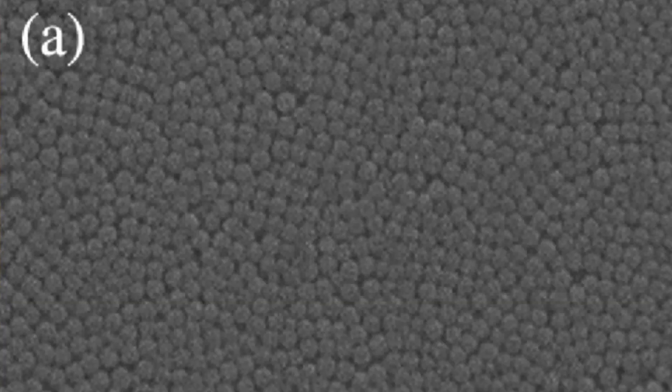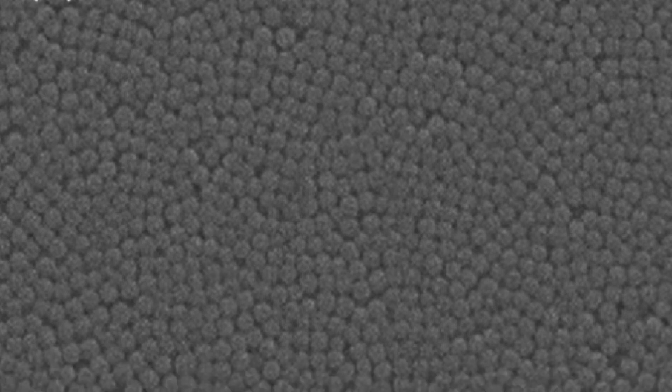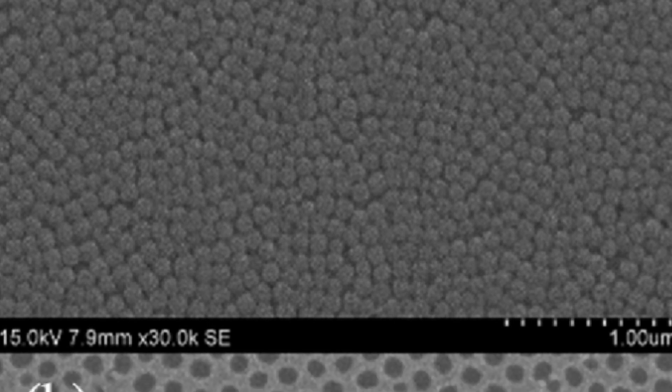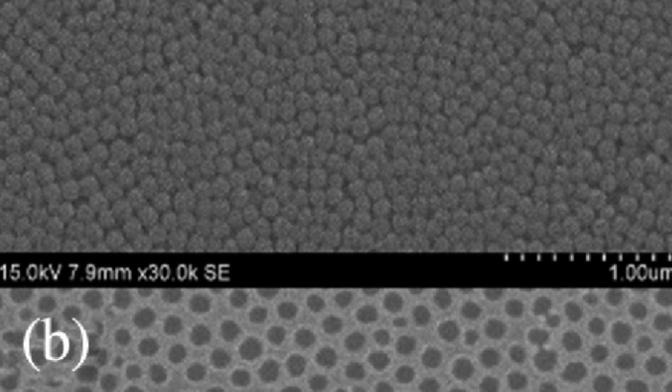Speaking of optics, here's something that promises to improve another component of your favorite electronic device – not the camera this time, but the screen. Researchers at the University of Central Florida's College of Optics and Photonics have developed a new film able to reduce reflections on screens, making it much easier to use smartphones and other mobile devices in bright sunlight.